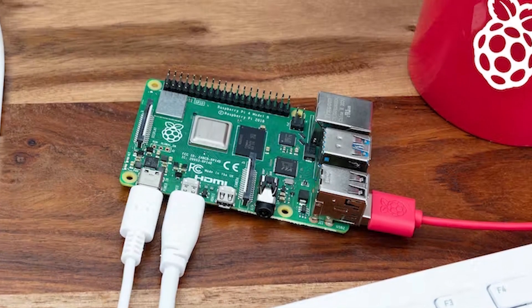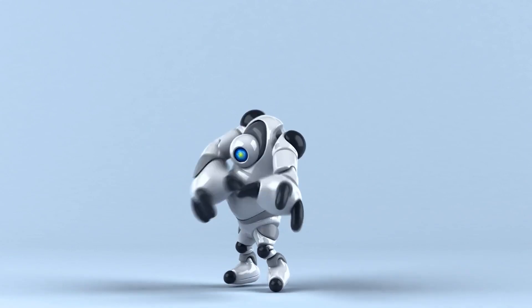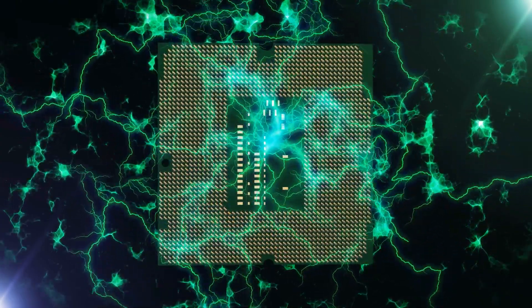If, on the other hand, you built your proof of concept prototype using a microprocessor development kit such as a Raspberry Pi, then your choice isn't quite so clear. I've seen a good number of projects built on a Raspberry Pi for their proof of concept that could, in fact, have been more easily created using an Arduino. So just because you've been using a Raspberry Pi or a microprocessor-based development kit doesn't necessarily mean your production product requires such a high-speed processor.